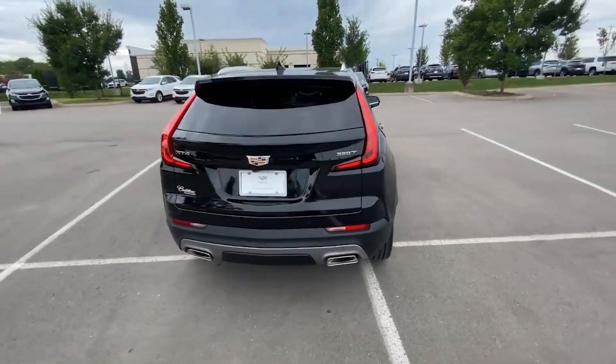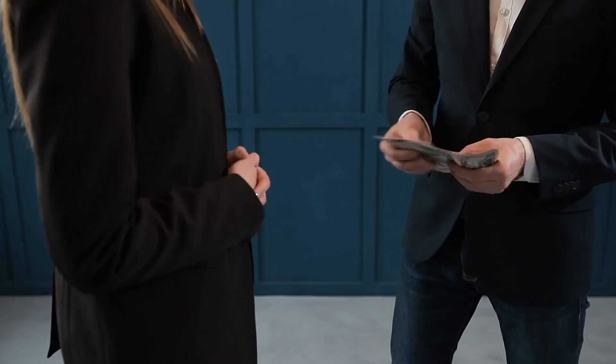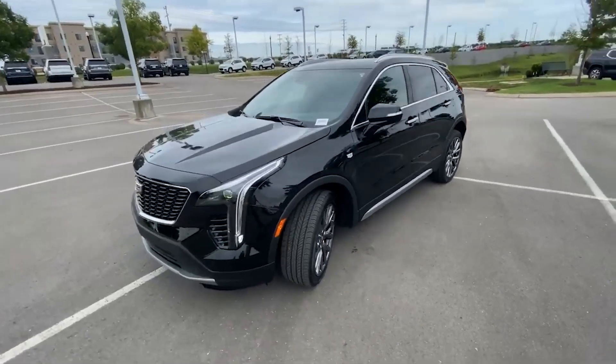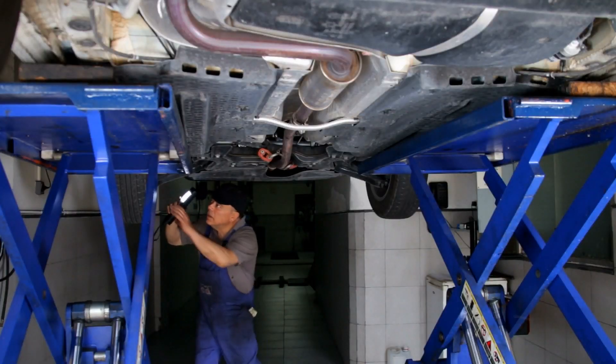A second-hand XT4 that's three years old costs about $28,000. Throughout the first 10 years of ownership, the crossover can cost you around $12,000 in maintenance and repairs, and according to CarEdge, there's a 37% probability that the XT4 will need a significant repair at some point.